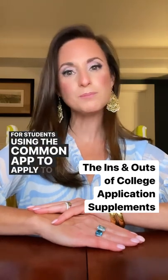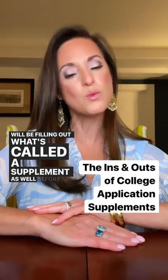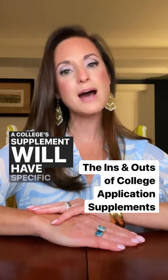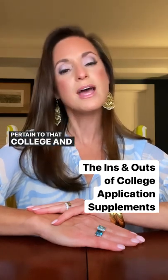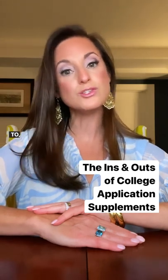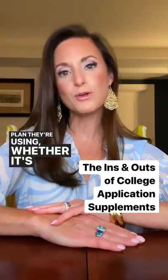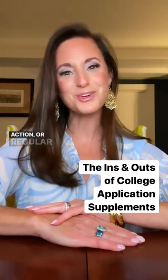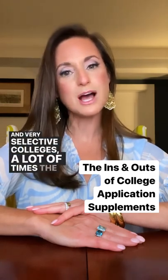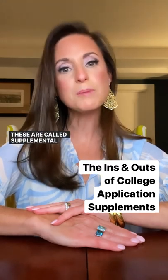For students using the Common App to apply to college, they will be filling out what's called a supplement before they can submit an application to a college. A college's supplement will have specific questions pertaining to that college and their admissions process — the student will be indicating what major they're applying to, what undergraduate program in some cases, and what admissions plan they're using, whether it's early decision, early action, or regular decision. For highly selective and very selective colleges, students will also be responding to supplemental essay prompts, which are called supplemental essays.